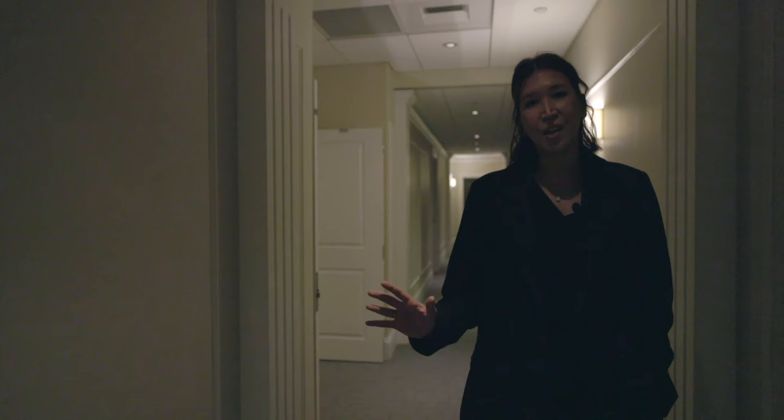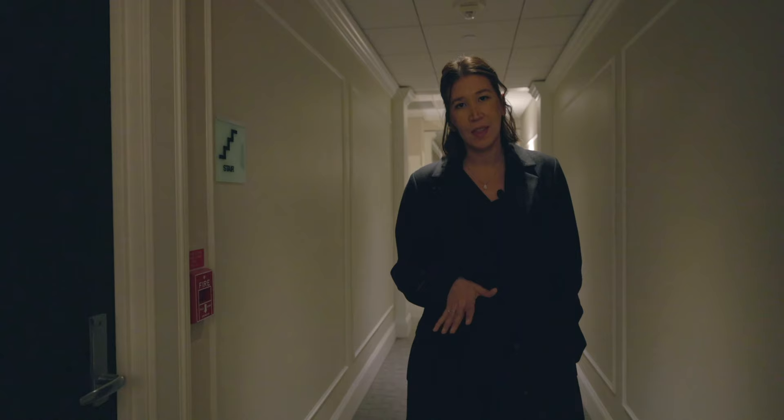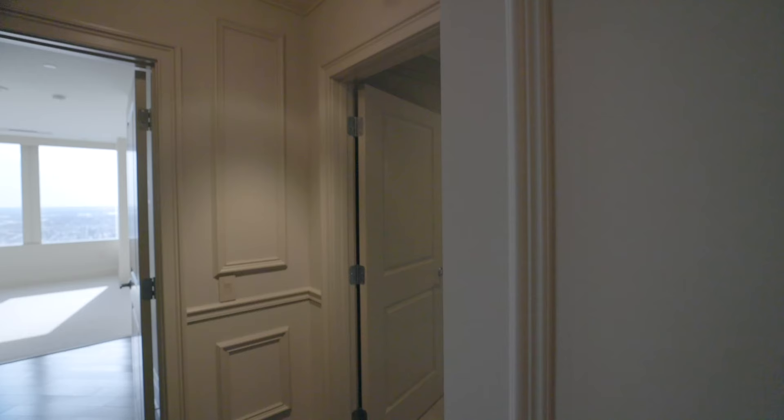And we're about to tour one of the most prominent units in Two Liberty Place. It's located on the 43rd floor. It's a corner unit. It features three bedrooms, two and a half bathrooms, 2,000 square feet. Current list price is $1,425,000. What I love about this property is it's a corner property facing east and south, and it has amazing views. So let's step inside and take a look.